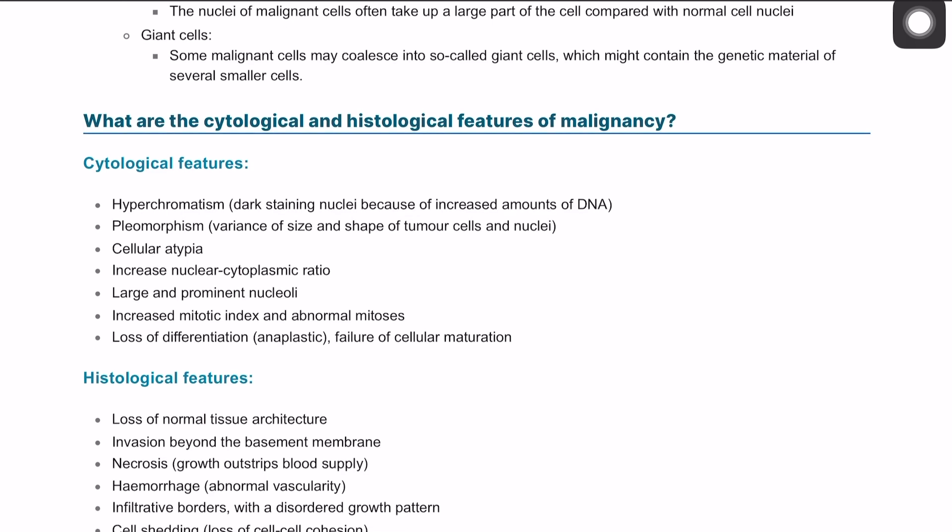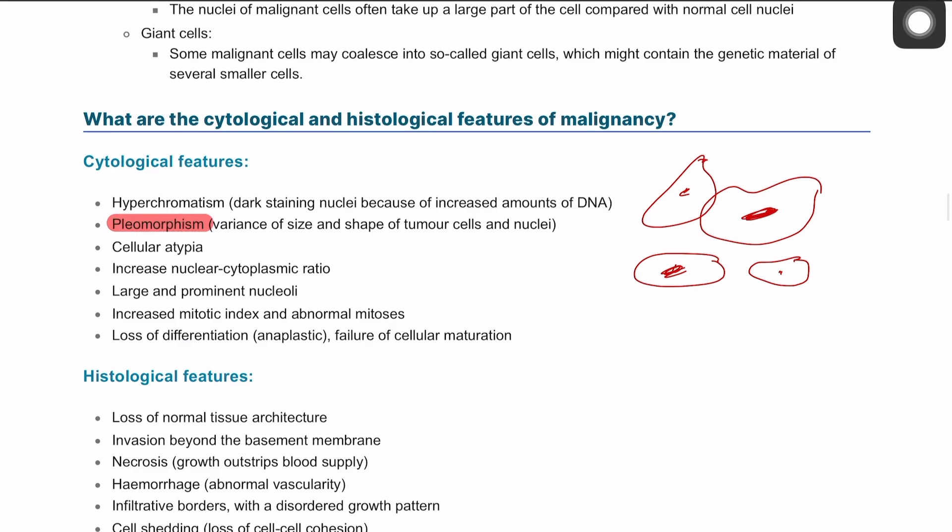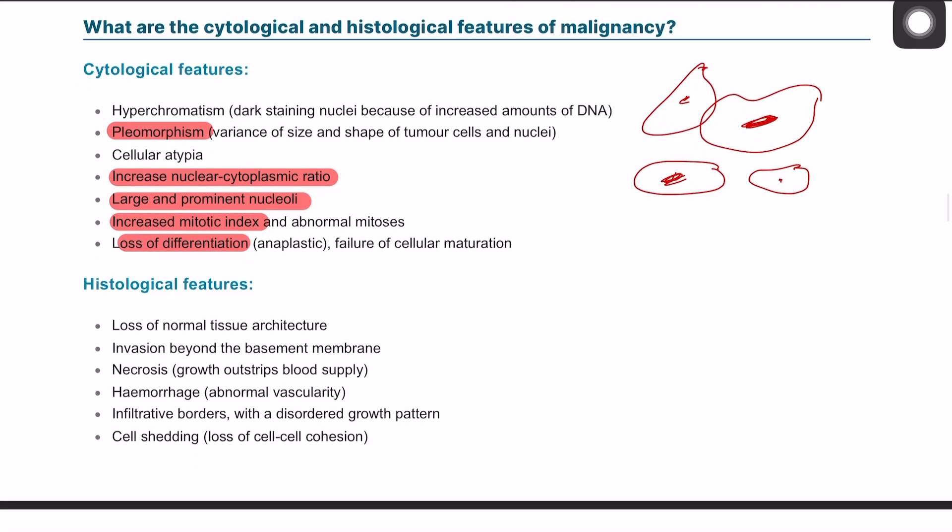What are the cytological and histological features of malignancy? Cytological features include: pleomorphism, hyperchromatic nuclei, giant nucleus, increased NC ratio, large prominent nucleolus, increased mitotic rate, and loss of function. These are essentially the same features described from a cellular perspective.